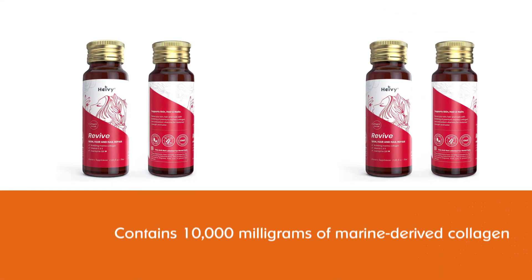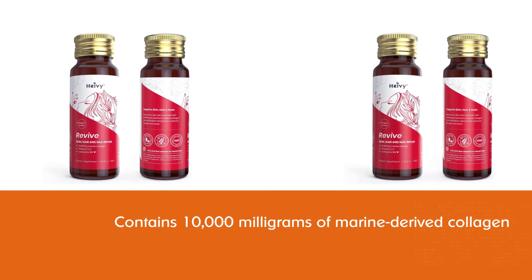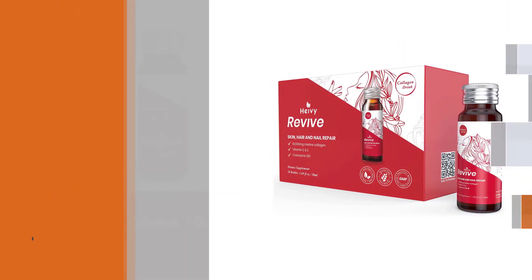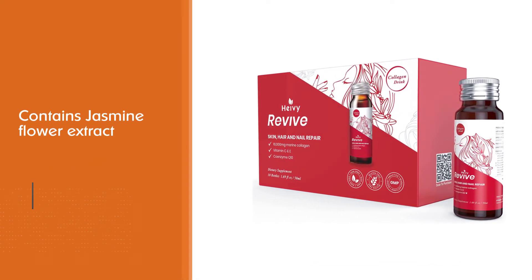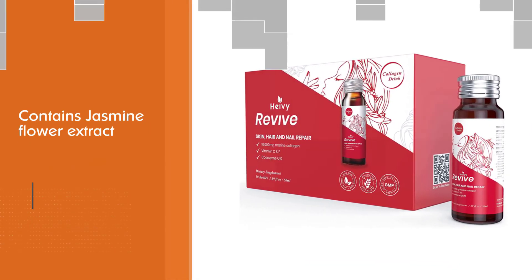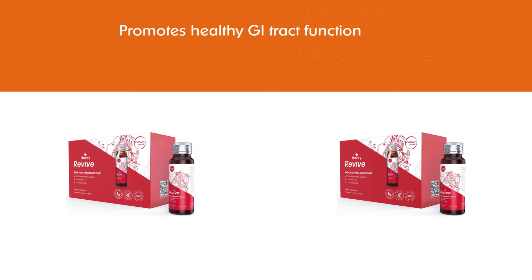Number seven: Hyvi Liquid Collagen. Hyvi Liquid Collagen formula has a nice citrus flavor, but you can also mix it with other liquids. Each bottle contains 10,000 milligrams of marine-derived collagen. Additionally, it contains jasmine flower extract and BioPerine, which promote healthy GI tract function and collagen absorption.